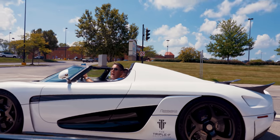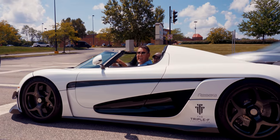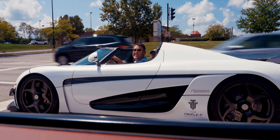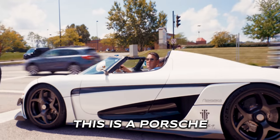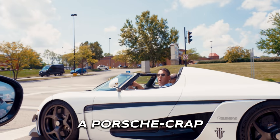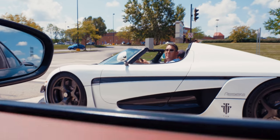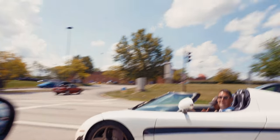Hey, nice car. Thanks. How much was it? More than you can afford, pal. He butchered it — it's "more than you can afford, pal." It's a Koenigsegg. A Koenigsegg. Fast. Faster than yours. Doubt it. This is a Porsche. A Porsche what? A Porsche. I don't even have to change gears and I can beat you. See you on the tour. Bye.